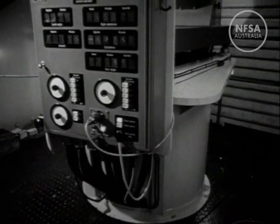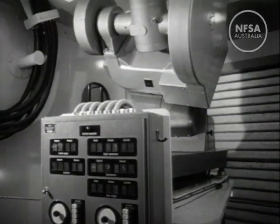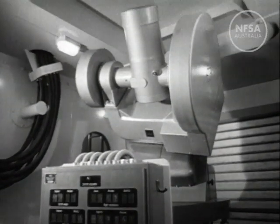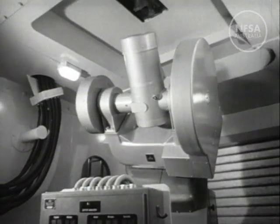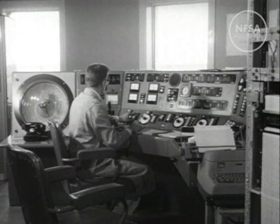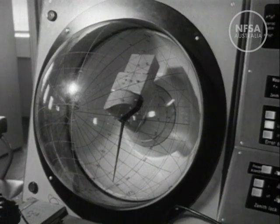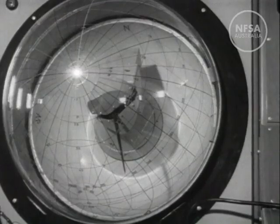The master equatorial unit, the heart of the control system, is actually a small telescope, which may be pointed and made to move wherever required, the main telescope following it exactly. The control desk is located on the top floor of the tower. A slave model in a plastic dome shows the controller exactly where the telescope is pointing.